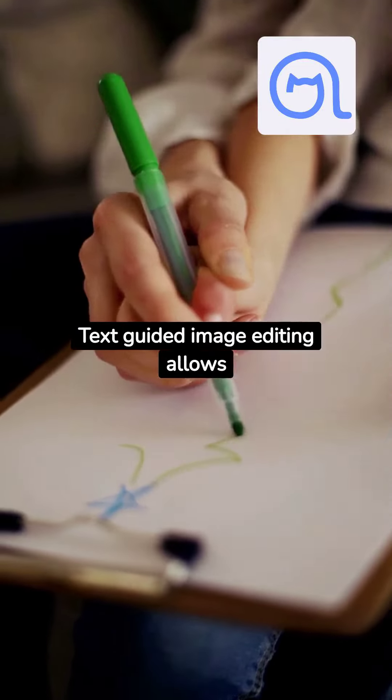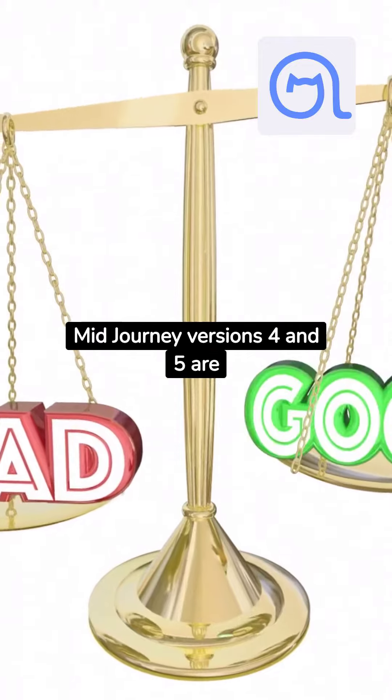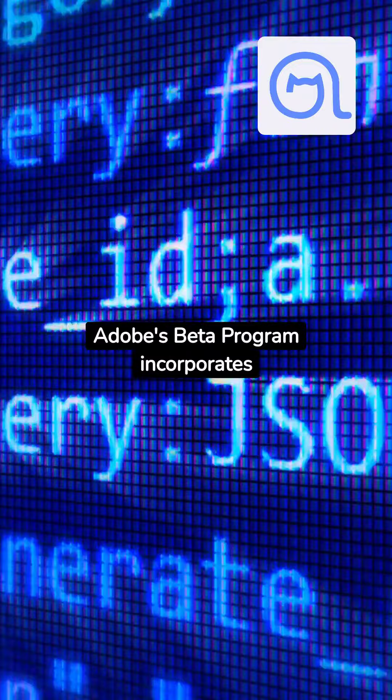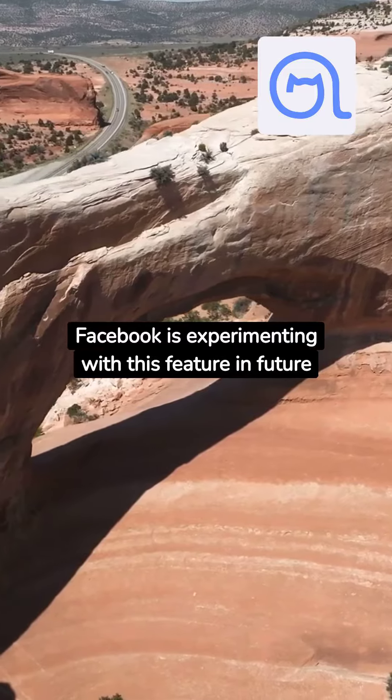Text-guided image editing allows users to edit images using text prompts. Mid-Journey versions 4 and 5 are compared to Meta's model's capabilities. Adobe's beta program incorporates a text-to-image AI model, and Facebook is experimenting with this feature in future models.